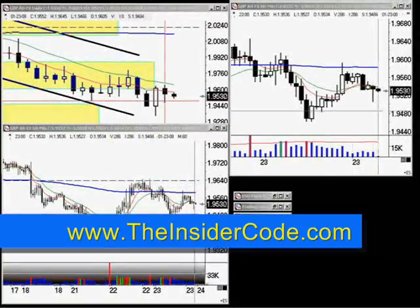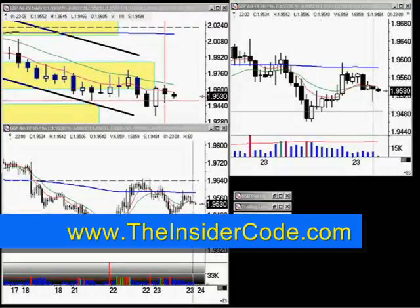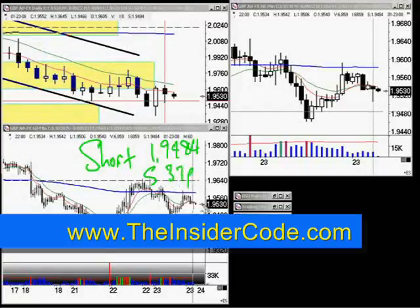Which would then leave clear sailing up to 97.20. On the downside, we're actually a little bit better off. I'm going to be anticipating the support level right about here. So on the short side, 1.9484 with a stop of 37 pips, again putting the market into a momentum move.